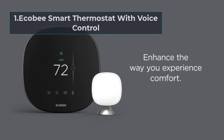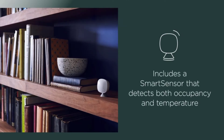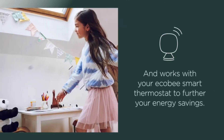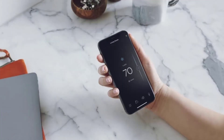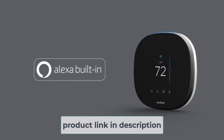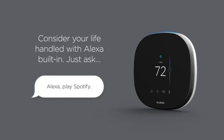Starting at number 1, the Ecobee Smart Thermostat with voice control. The world gets smarter every day, and so should the systems in your home. Ecobee pushes technology to its limits by integrating it into the home discreetly but efficiently. The smart thermostat has smart sensors that can detect when you are home or away to adjust the temperature accordingly. The smart home and away feature saves you money by reducing energy when you are away and adjusting when you come back home.